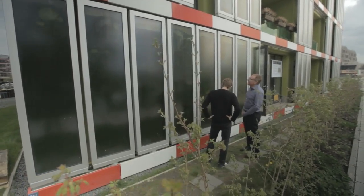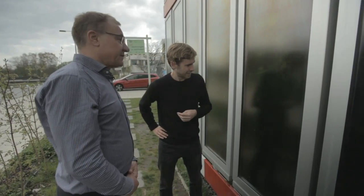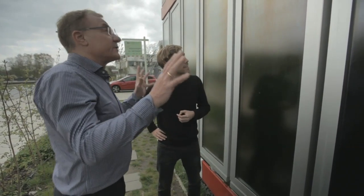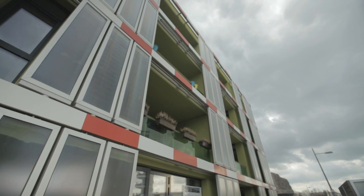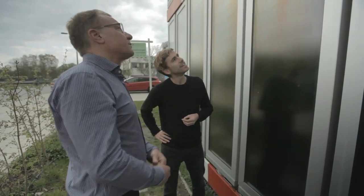We're standing in front of an apartment building that appears to be bubbling and belching. That is a so-called bioreactive facade — a house covered with panels in which algae produce biomass and heat. The heat is used in the house for heating and warm water production, and the biomass is used for energy production.